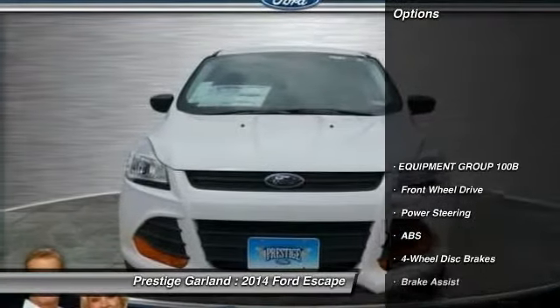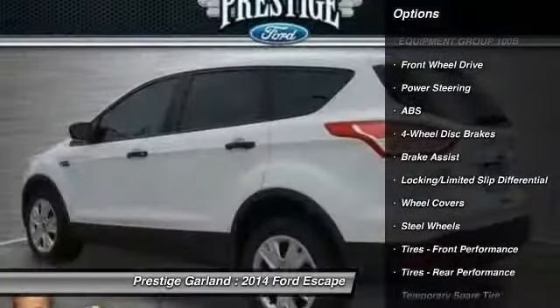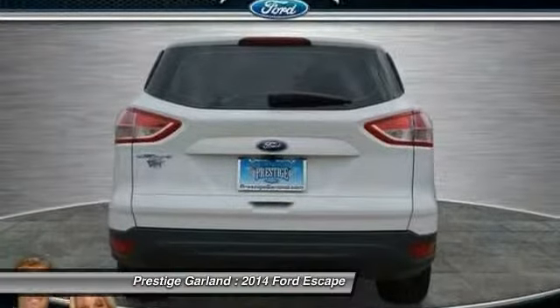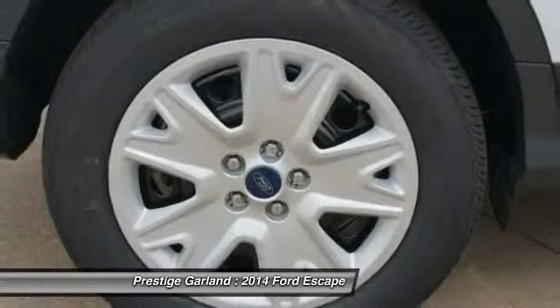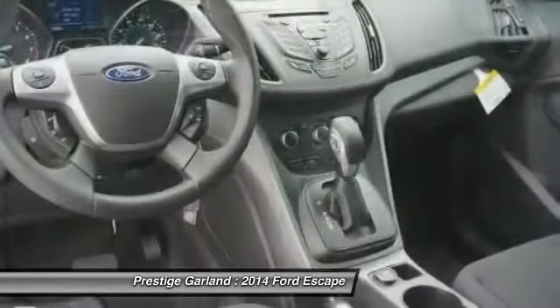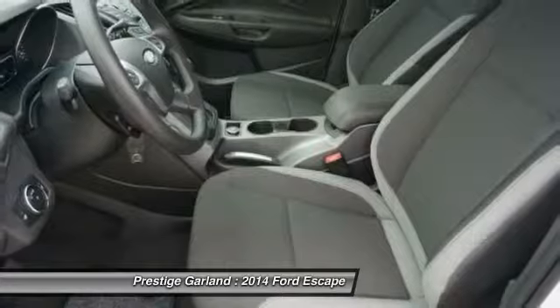Here are some of this vehicle's great options: traction control, anti-lock braking system, stability control, steering wheel audio controls, air conditioning, driver airbag, power steering, adjustable steering wheel, four-wheel disc brakes, cruise control. Take this vehicle for a spin and see why so many shoppers are now proud owners.